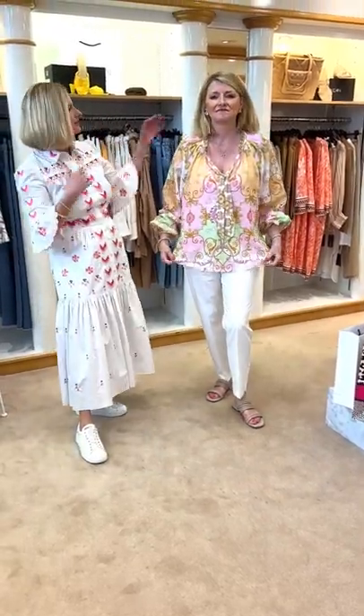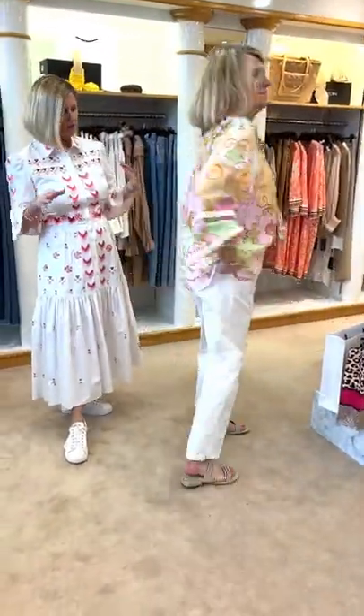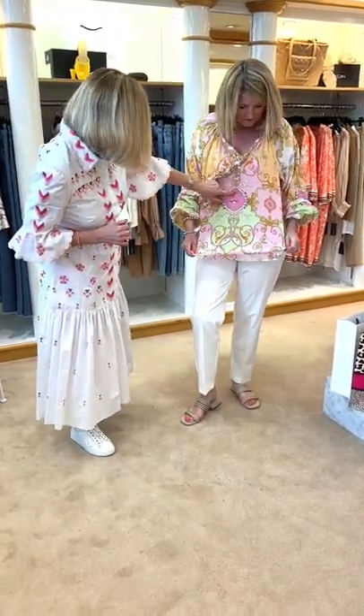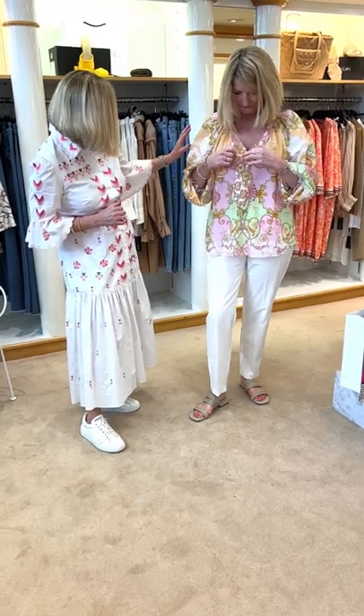This little blouse is from Hallibob — it's one of the summer deliveries and we get lots of drops from Hallibob so it keeps changing. It's very, very pretty with little ballet dancers on it — ballet dancers with wings. Beautiful colour palette: mint green, lovely pinks, sort of like macaroons, don't you think?